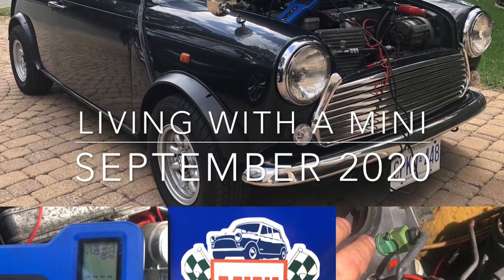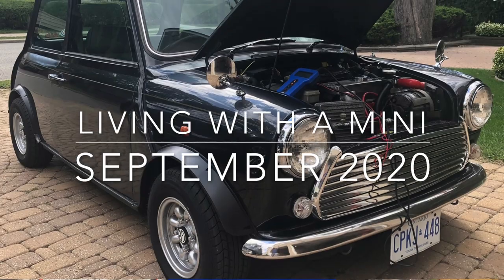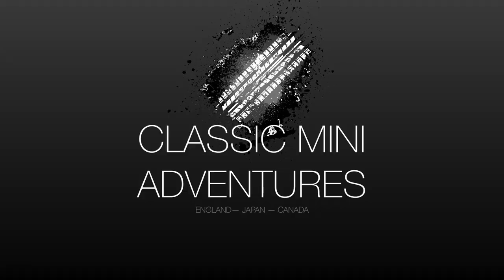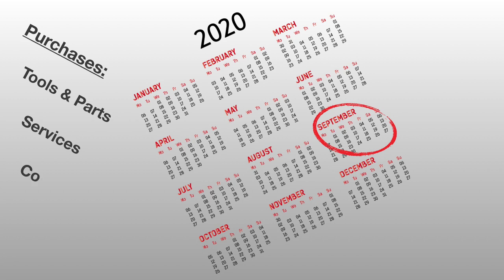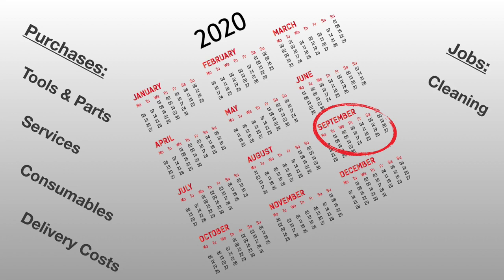Hello and welcome to the September 2020 edition of what it's like to live with a classic Mini. In this series I'll be going through what I've done and what I've spent to keep my Mini running and on the road, including purchases of tools and parts, any services I've procured, consumables, delivery costs, jobs I've done such as specific cleaning, installation of parts, fixing broken items — and probably breaking items myself. Let's go.